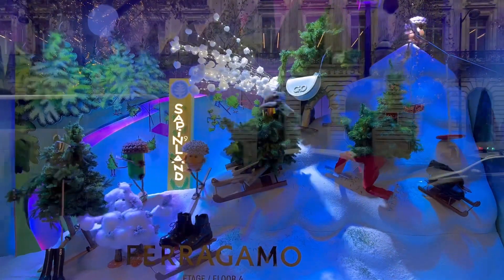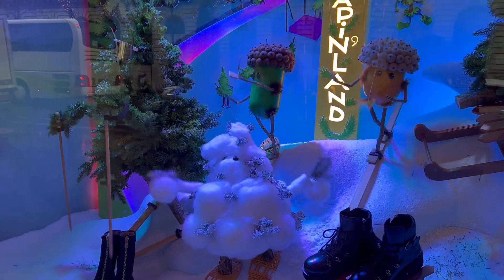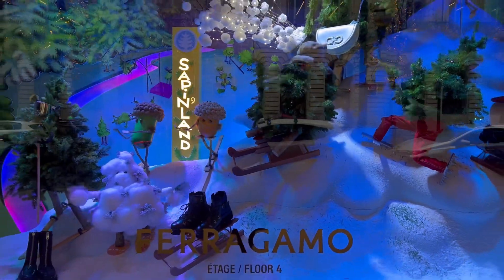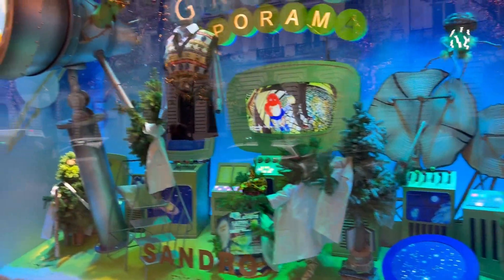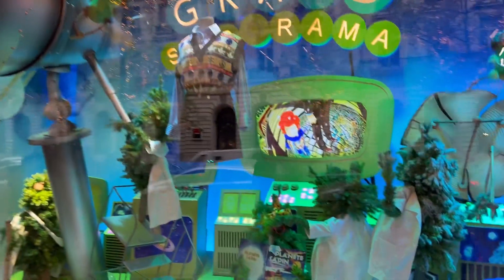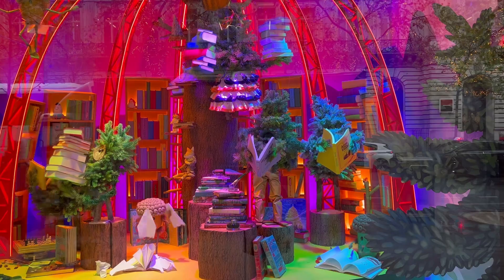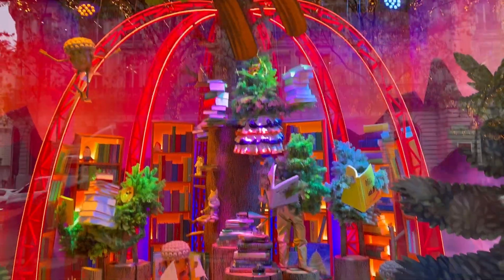On another day I went to Galerie Lafayette, where they created the Christmas windows. The display features little Christmas trees everywhere playing in the snow. Each window is made by a specific brand — here it's Sandro, the previous one was from Ferragamo, and this one is about books.